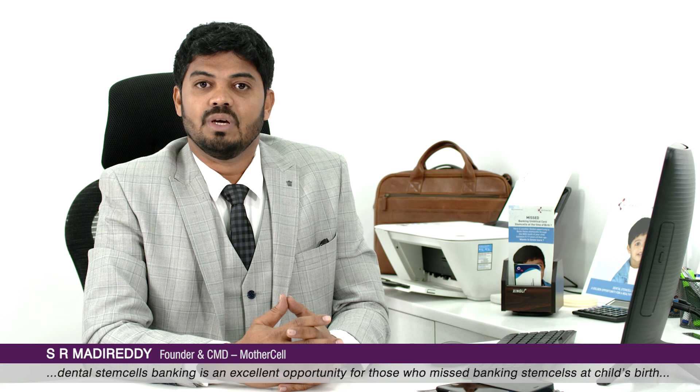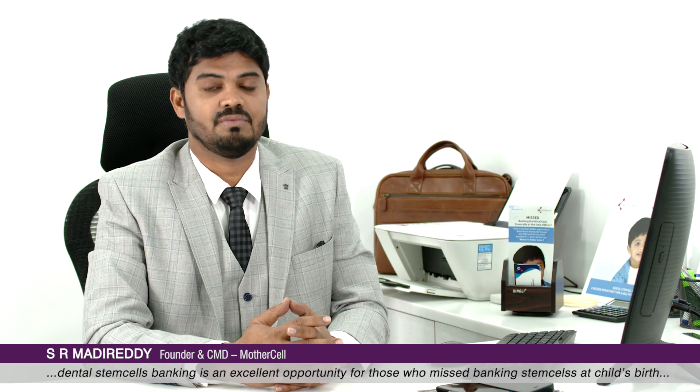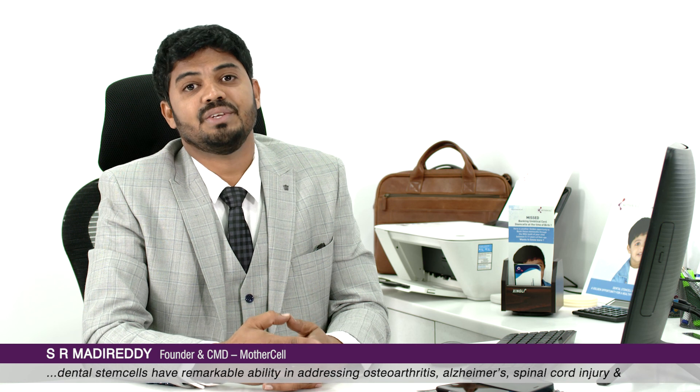At MotherCell, learning is an everyday affair. Stem cell banking from the tooth is an excellent opportunity for parents who actually missed banking stem cells at the time of birth of the child. The stem cells banked from the tooth are called mesenchymal stem cells, and they have a remarkable ability in addressing many organ and tissue-related degenerative conditions, including spinal cord injury, muscular dystrophy, cerebral palsy, ophthalmology conditions like cornea regeneration and limbal tissue regeneration, and many more organ and tissue-related degenerative conditions.